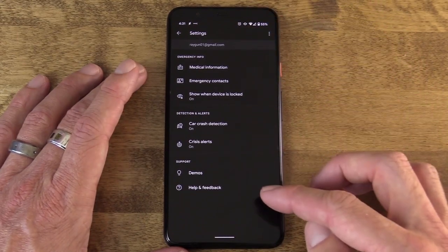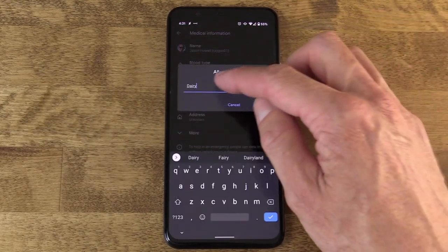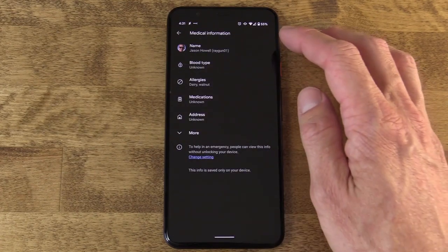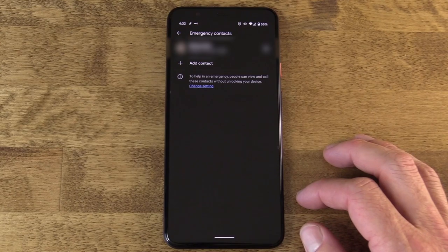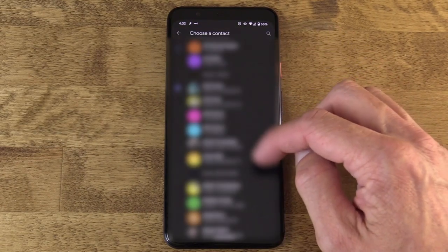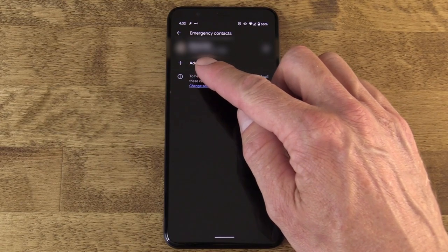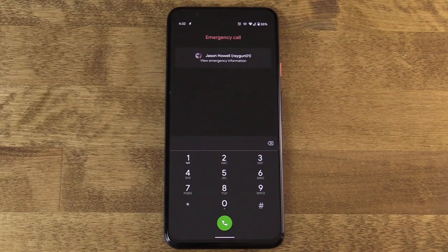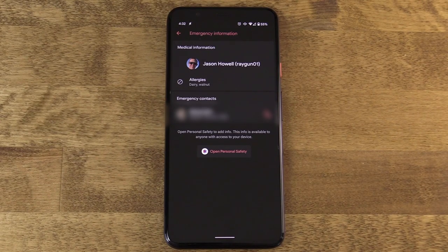In there you'll find Medical Information with specific options like blood type, allergies, and medication. If you're comfortable, you can also add your address. Fill all that out so someone has it if they need it. There's also Emergency Contact — a person you trust to be contacted if someone discovers you and your phone. All of this can be accessed without unlocking your device. Just tap the Emergency Link button on the bottom of the lock screen, which pulls up the emergency call interface, and then tap to view Emergency Info.